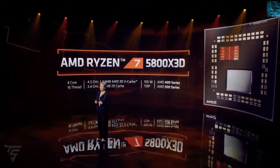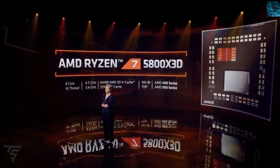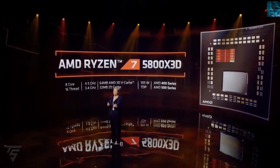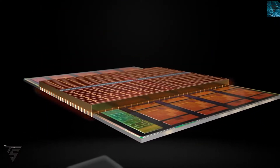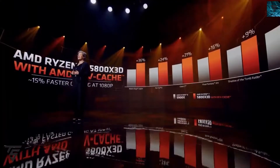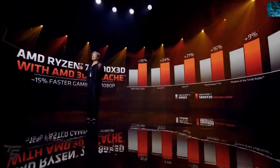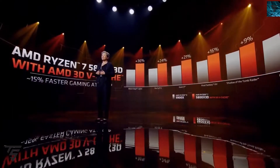Moving on, AMD has unveiled its Ryzen 7 5800X3D CPU with 3D caching technology. It features 3D cache stacked on top of its normal Zen 3 architecture for faster gaming performance, and it is priced at $449. The box packaging is similar to the standard Ryzen 7 5800X with just '3D' written on top of it.